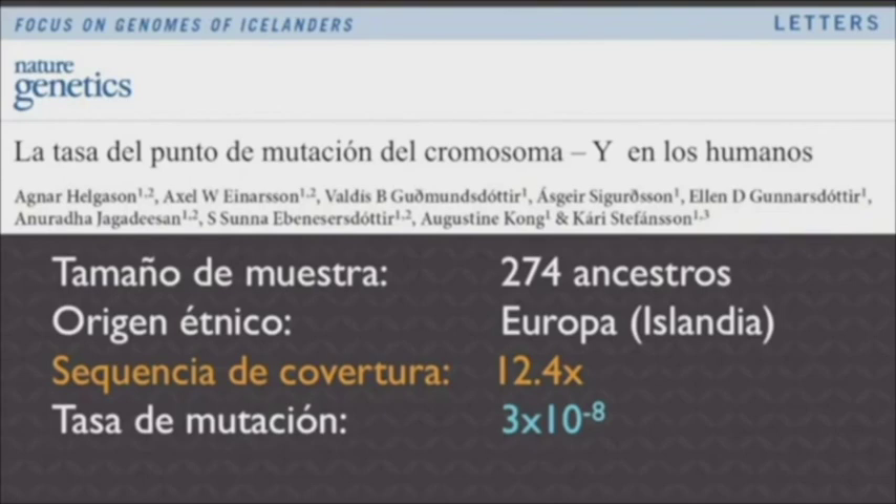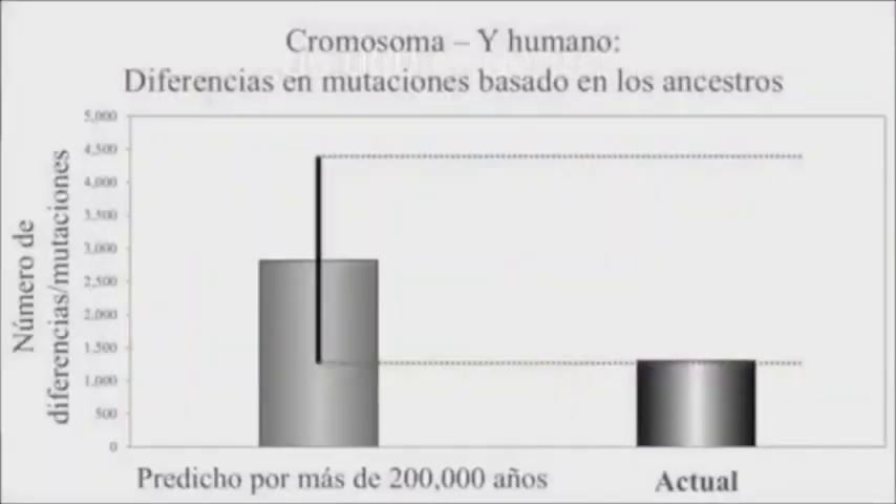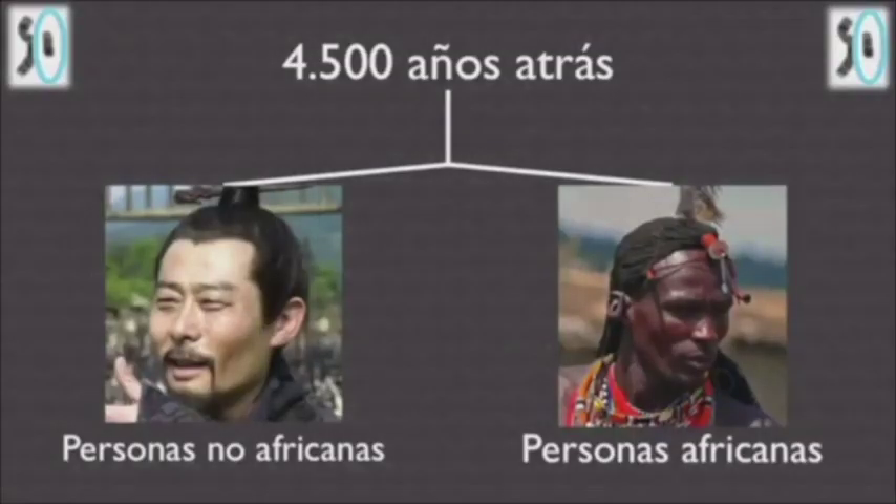The Icelandic pedigree study discovered the same answer: 3×10⁻⁸, with a similar level of sequence quality. When you run those numbers through the same equations used for mitochondrial DNA, you find this fits the evolutionary timescale — and correspondingly, it strongly contradicts the young earth one.